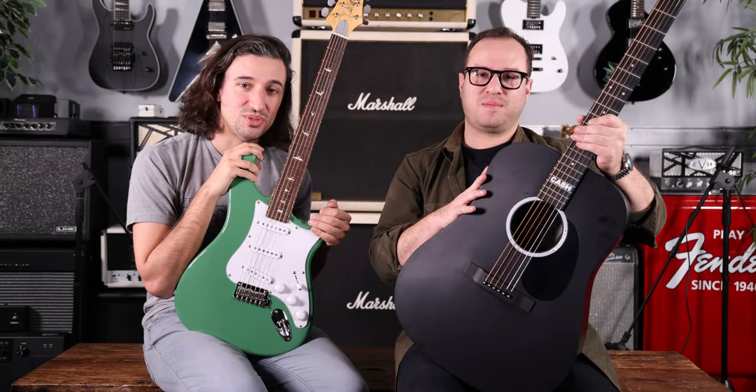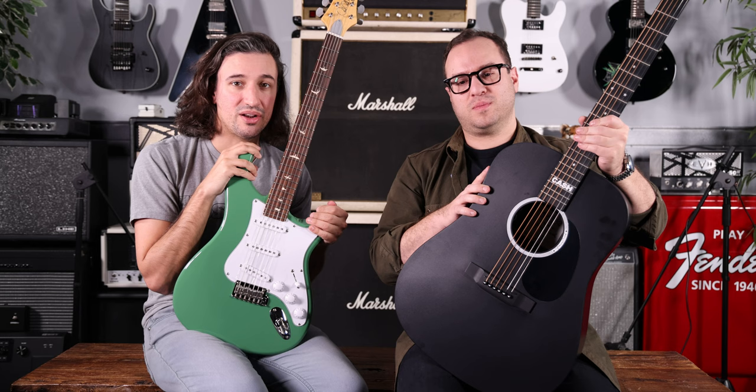Hi there, Garrel here at the Music Zoo with my old friend Jordan. We're going to go through some of our top selling artist models from the various brands that we stocked for 2022, and we're going to start off with the Johns.